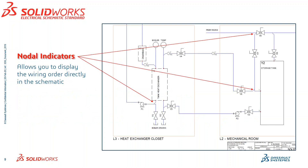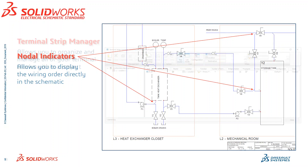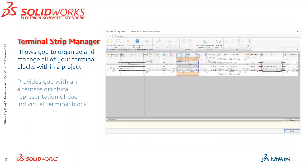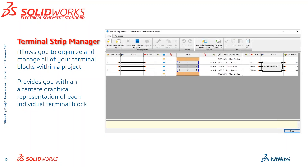A few other key features and delighters: Nodal Indicators allow you to display the wiring order directly in a schematic, or in this case, piping order. The Terminal Strip Manager allows you to organize and manage all of your terminal blocks within a project, and can also provide an alternate graphical representation of each individual terminal block. From here you can actually generate a drawing that will go directly into your project as well.